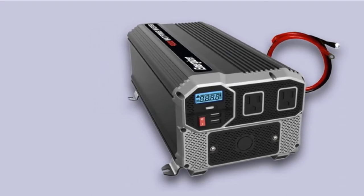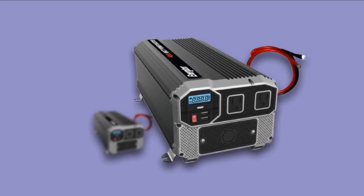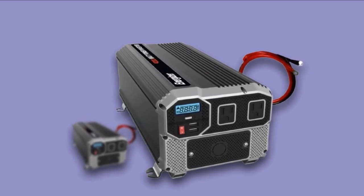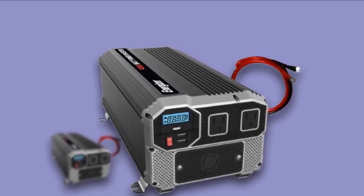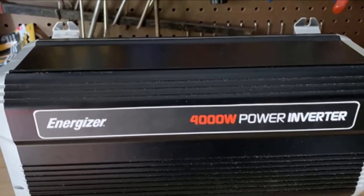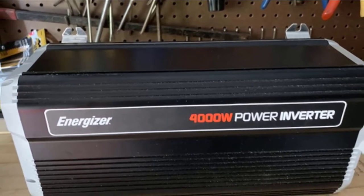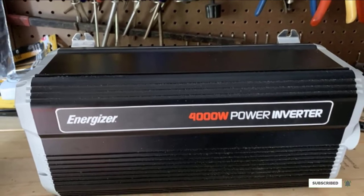The inverter features an LCD display showing battery output, output wattage, input voltage, warning indicators, and temperature overload, and is equipped with an ultra-silent thermal fan for cooling. On board are two standard North American AC outlets and two USB charging ports. If you don't need 4,000 watts, Energizer also offers variants ranging from 100 watts to 3,000 watts.